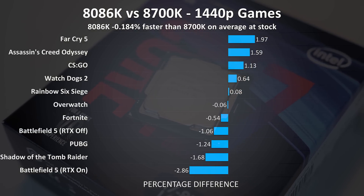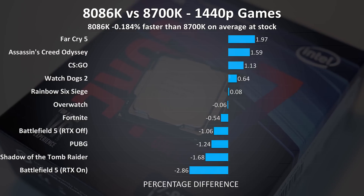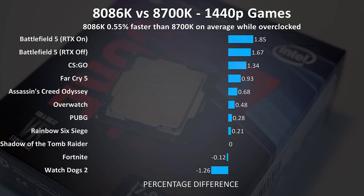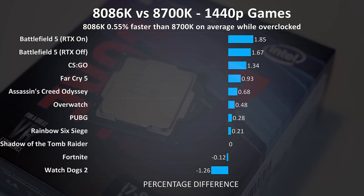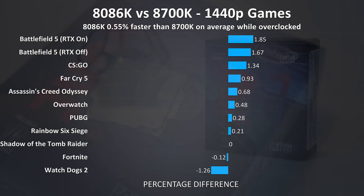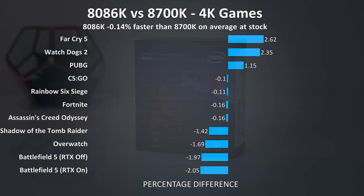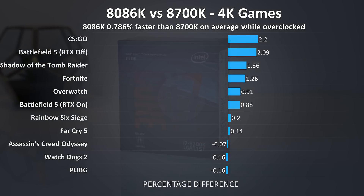At 1440p with stock settings there was basically no difference — on average the 8086K was actually behind the 8700K across these games. With overclocks in place the scales tipped towards the 8086K being slightly better, coming out 0.5% ahead of the 8700K, with most games seemingly favouring that extra 100MHz. At 4K with both CPUs at stock there were once more no major differences, though on average the 8086K was slightly behind. With both overclocked the 8086K is now just 0.7% ahead, with most games favouring it compared to the stock results.